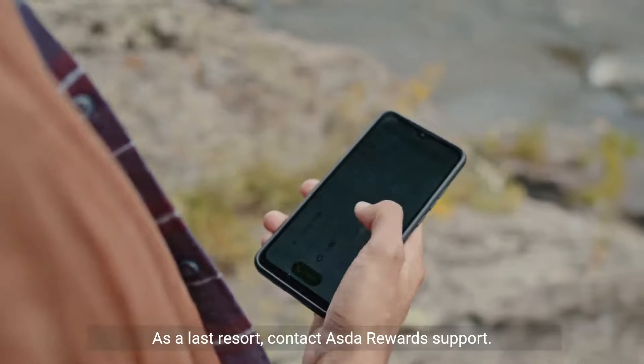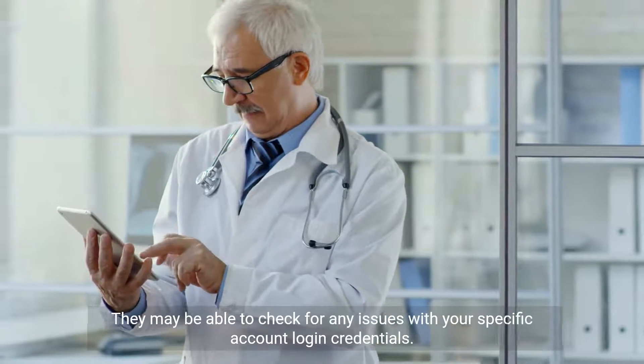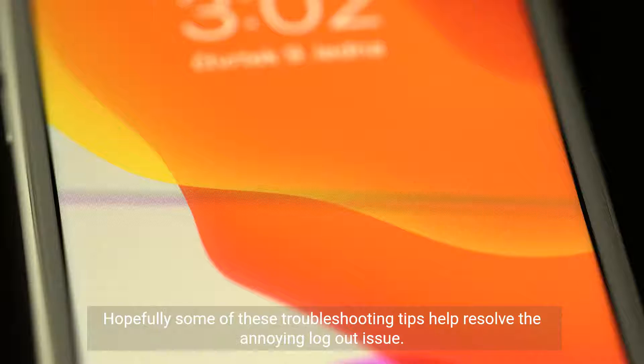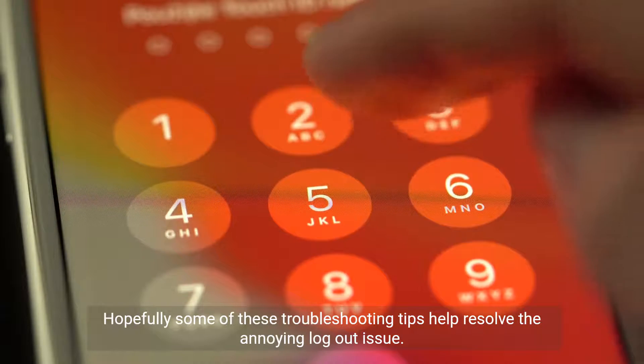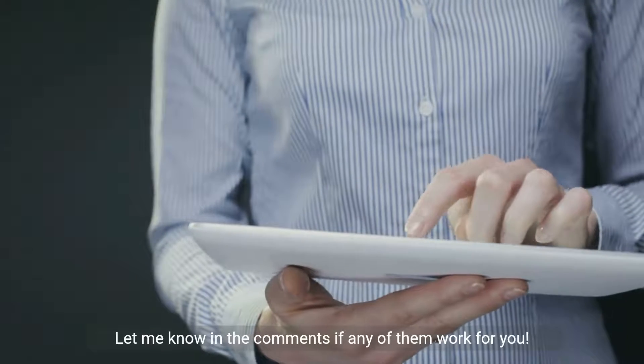As a last resort, contact Asda Rewards Support. They may be able to check for any issues with your specific account login credentials. Hopefully some of these troubleshooting tips help resolve the annoying logout issue. Let me know in the comments if any of them work for you.